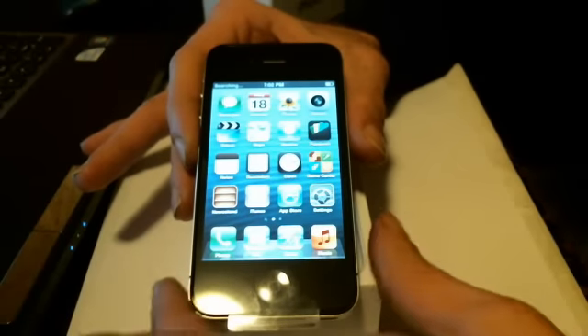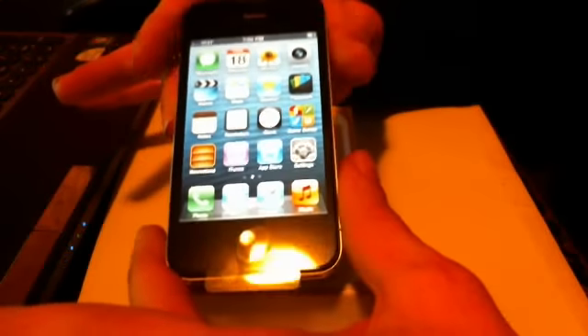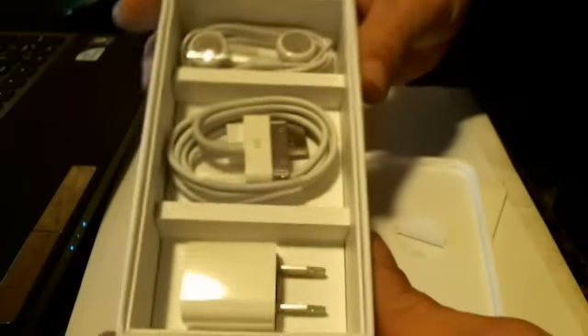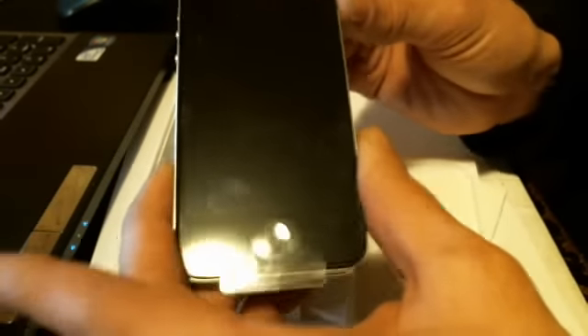As you can see, absolutely nothing wrong with the phone — as there should be nothing wrong, as it is brand new. The only difference is that it is open box, as they opened it at the AT&T store. The phone is in brand new, flawless condition with no scratches. It will ship with the original box and all accessories: the USB wall charger, the USB data cable, and the earbuds — all brand new, never removed from packaging, still factory packaged.